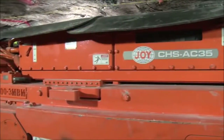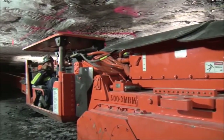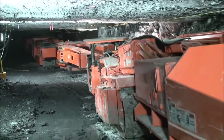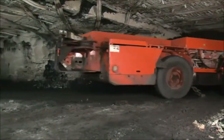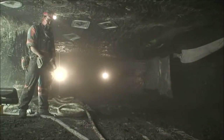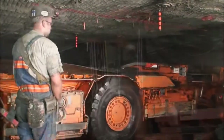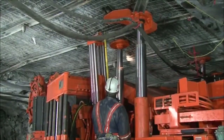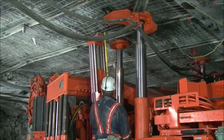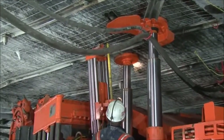A continuous chain haulage system is a multi-operator rigid system that utilizes a chain drive to transport material out to the conveyor. As mining advances, the roof must be supported. At no point in the mining cycle can a person be under an unsupported roof. Stabilizing the ceiling is the job of the roof bolter. This machine temporarily supports the ceiling as it drills bolts through the stronger rock above to prevent the roof from falling.